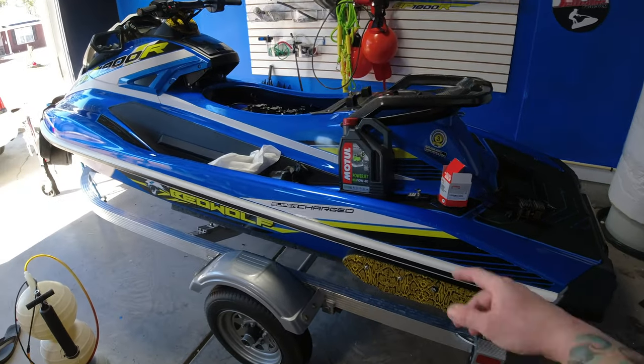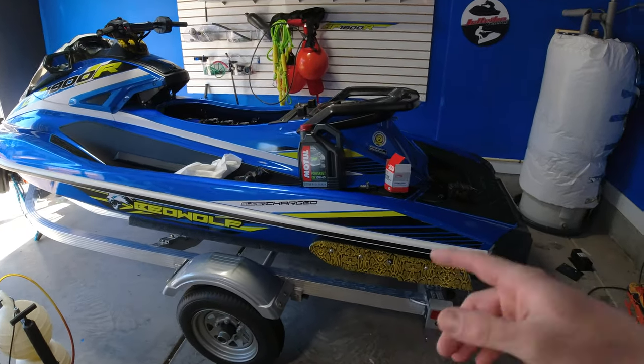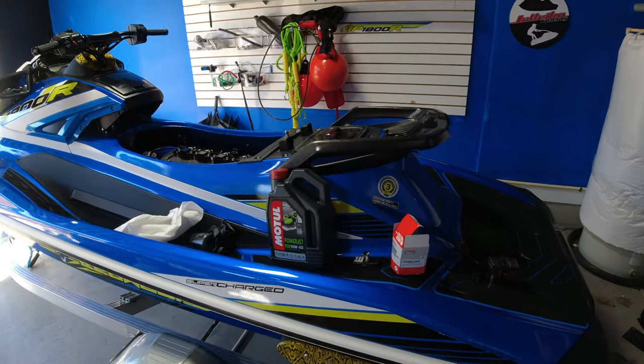Hey, what's going on Beowulf Nation, it's Beowulf back at it with another video. Behind me is the Beowulf edition GP1800R Yamaha SVHO jet ski. If you're new to the channel, hit the subscribe button and become part of the Beowulf Nation. Existing subscribers, hit the bell notification to get notified as soon as a video is uploaded.